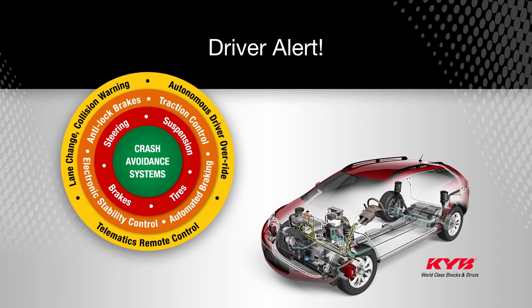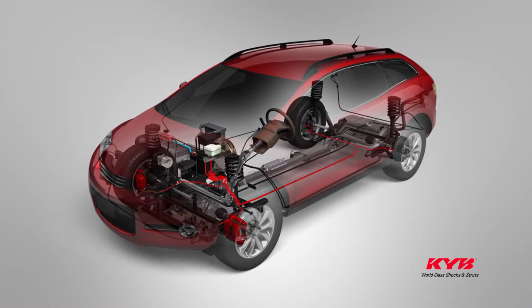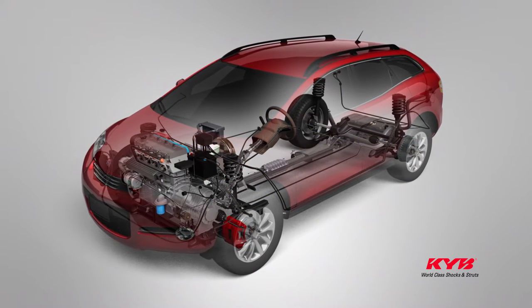Did you know that the performance of the electronic vehicle safety systems on your vehicle may be limited by the current condition of its tires, brakes, steering, and suspension parts?